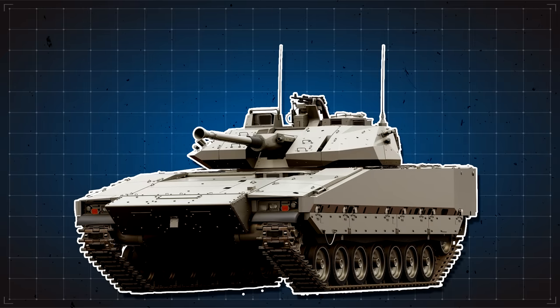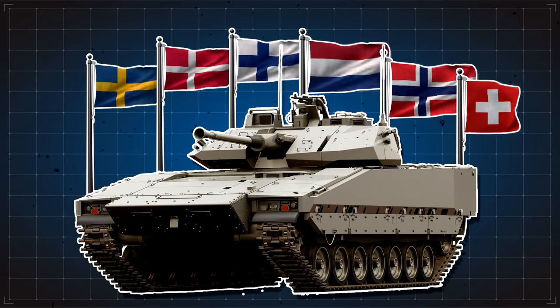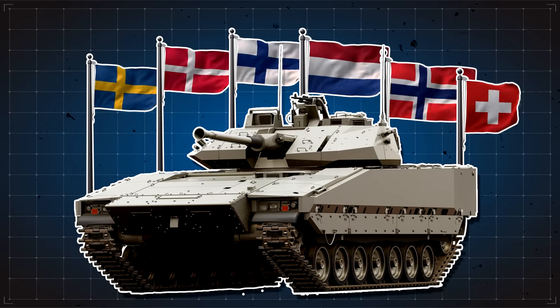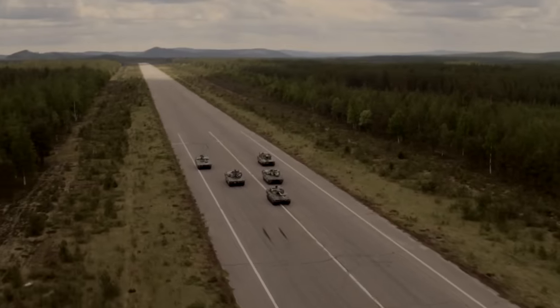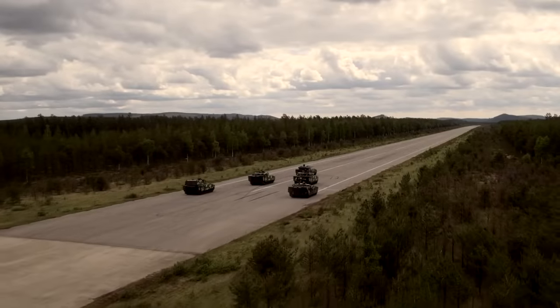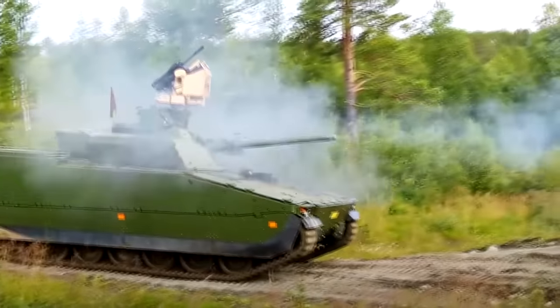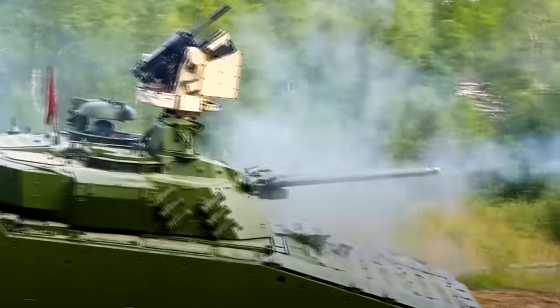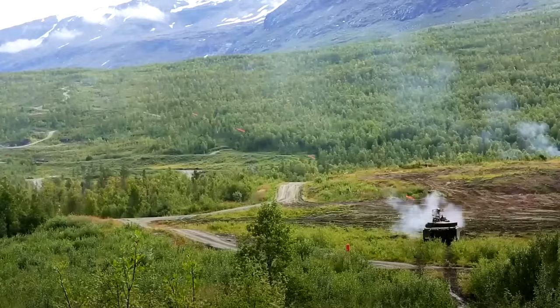The CV90 is currently in service with Sweden, Denmark, Finland, Netherlands, Norway, and Switzerland. By 2020, there were 16 different versions of the CV90, all modified to deliver various roles. Over 1,000 vehicles have been built to date, and in 2023, it was announced that Sweden would contribute 50 of the vehicles to Ukraine, though it wasn't known which version was being sent.